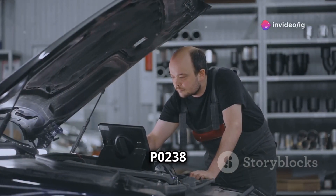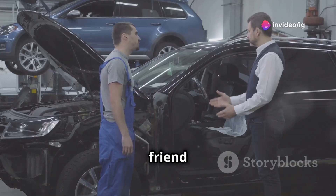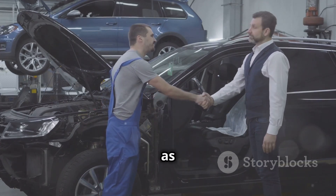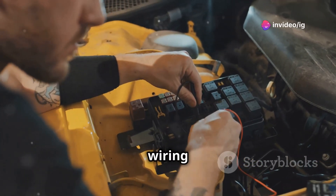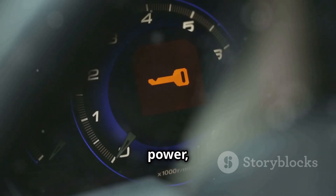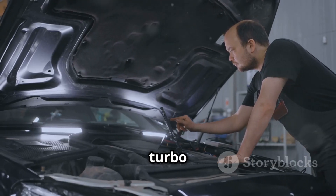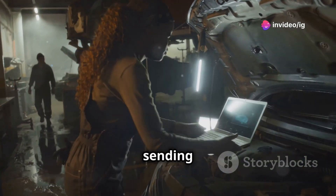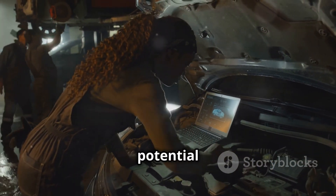After seeing the P0238 code, we knew we had to check the boost pressure sensor and its circuit. My friend was worried that something major had gone wrong with the turbo, but I assured him that it could be something as simple as a faulty sensor or a wiring issue. We started by inspecting the sensor itself and checking the wiring for any signs of damage or corrosion. The symptoms were pretty telling: reduced engine power, the car going into limp mode, and of course the check engine light. These are all indicators that the turbo system isn't working as it should. In this case, the boost pressure sensor was sending incorrect signals to the ECU, causing the car to cut power to prevent potential damage.